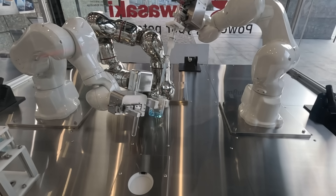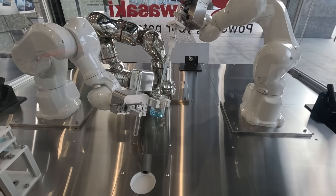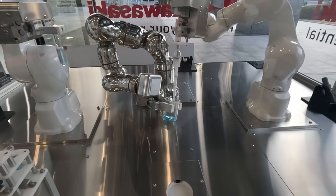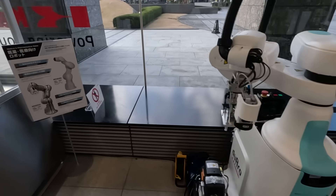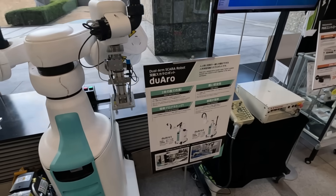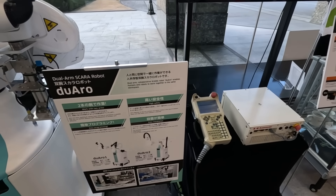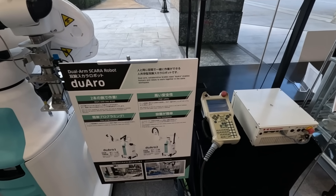The silver one takes the initial chemical liquid. This is very, very cool. Here is the Duo Arm Collaborative Sky Robot — it's designed for humans and robots to work together.